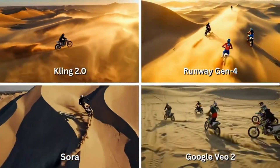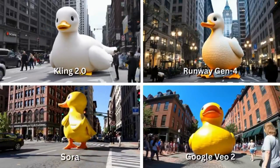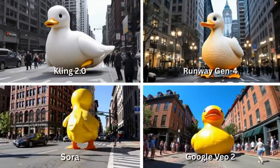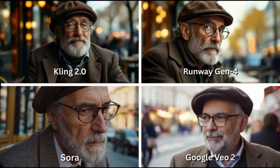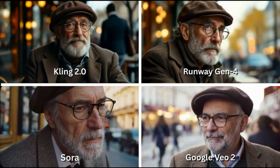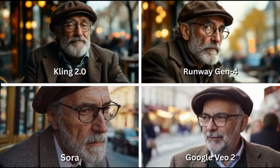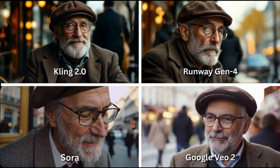Then, a bit of absurdism — a giant duck walking casually through downtown Boston. Sounds funny, but watch how each model handles scale, shadow interaction, and crowd response. Next is emotion: an older man sitting alone at a cafe in Paris, deep in thought, reflecting on the universe. This one's all about detail — eye movement, subtle facial expression, depth of field, and natural light.